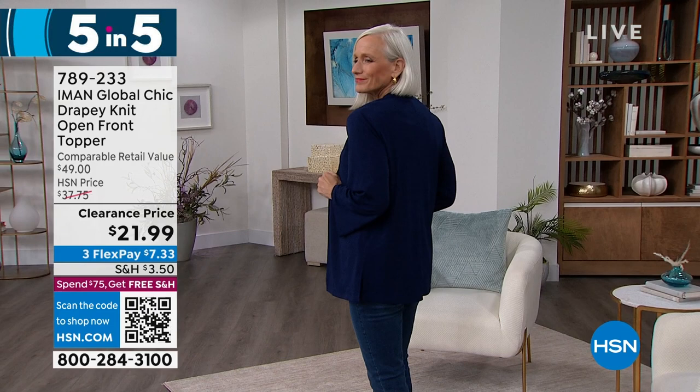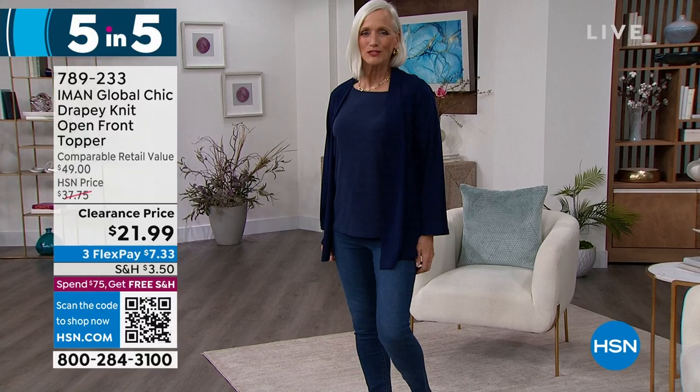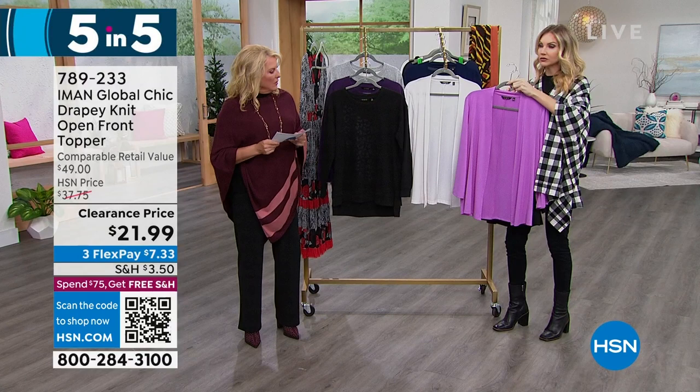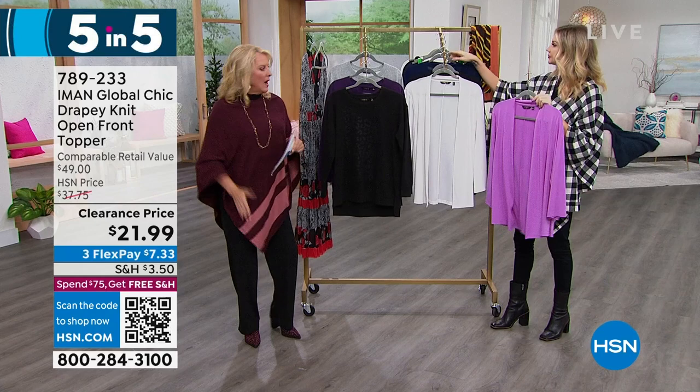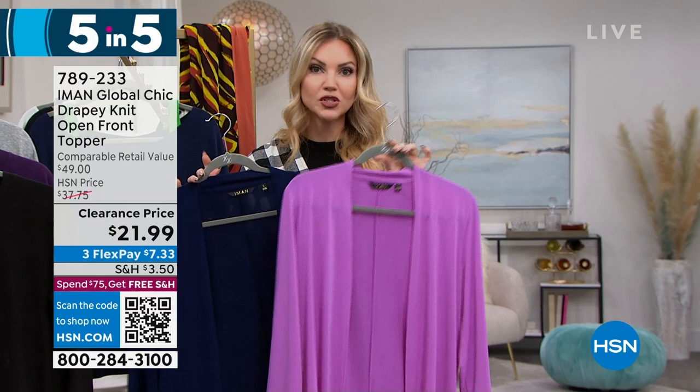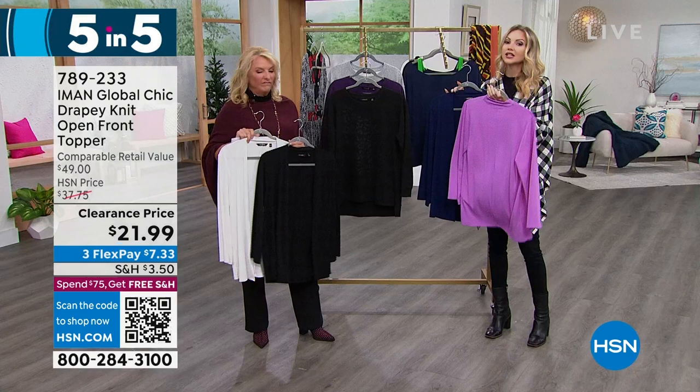Our drapey knit open front topper — another customer pick. We have black, cream, and navy; we still have a little bit of orchid left, about 30. Your black, navy, and cream are going to be your best bets. 29 inches long, extra small to 3X, poly span, machine wash, tumble dry. I love a great little topper — it's so easy and really pulls an outfit together. It's nice to have something to cover your arms and shoulders. The weight is not heavy so it's perfect for layering now and going into the warmer months as your go-to over tank tops and summer dresses. It's under $22.